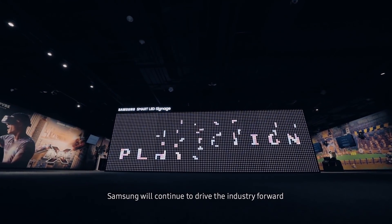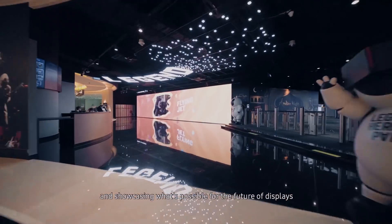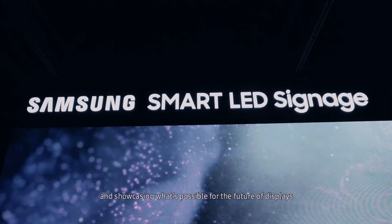Samsung will continue to drive the industry forward by adapting to changing customer needs and showcasing what's possible for the future of displays.